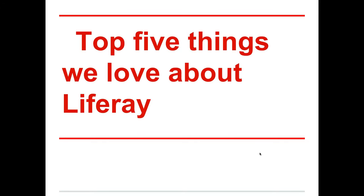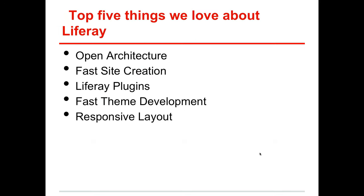I'm going to talk about the top five things we love about Liferay. As Ryan mentioned, they are: open architecture, fast site creation, Liferay plugins, fast theme development, and responsive layout. When Phil and Ryan asked me to give this talk, I wanted to present on the 42 things I love most about Liferay, but that would have taken a while, so we're going to stick with these five.